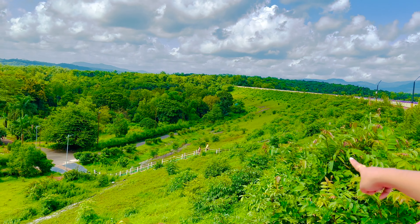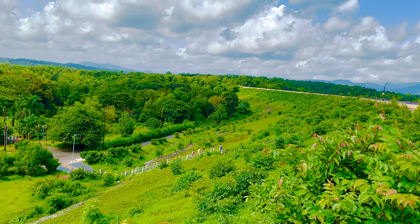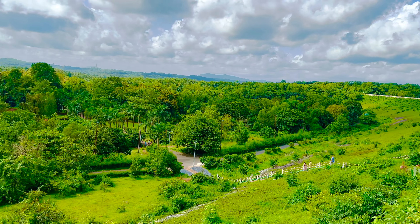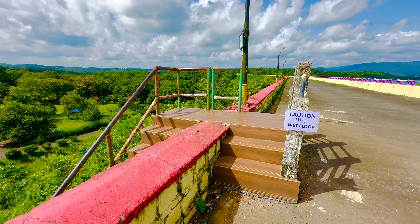Those are the steps I was referring to — these will take you down to the botanical garden. You need to be careful while stepping on these because they can be slippery in monsoons.